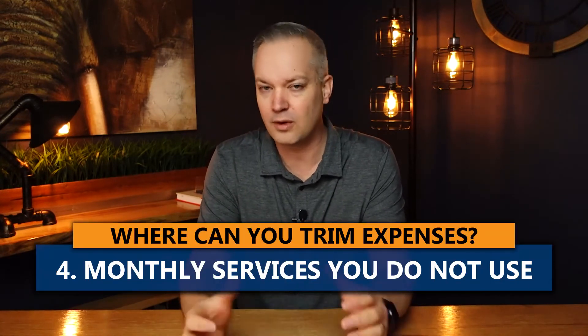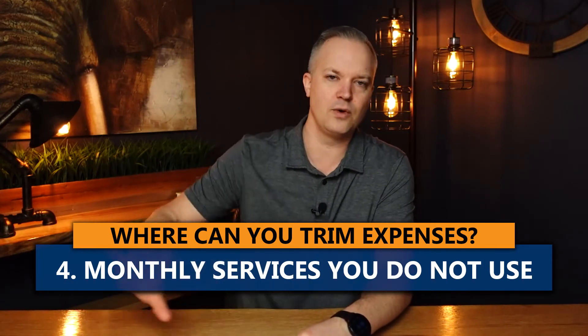The fourth thing — and I fell prey to this — is monthly services that you're paying for but you aren't using. For us it was Disney Plus. We were using Disney Plus, Netflix, and Amazon Prime — three TV services on top of our cable — and we weren't using them all, so we ended up cutting Disney Plus. There are probably monthly services you're paying for that you aren't using to their full benefit. Just review those; it could add up to $20, $30, $50, even up to $100 a month that you could knock off.